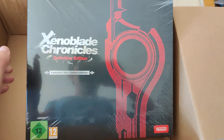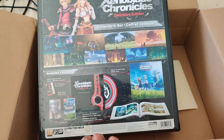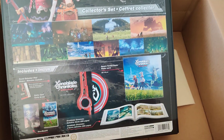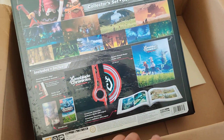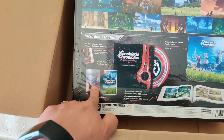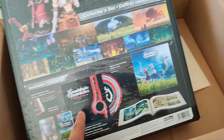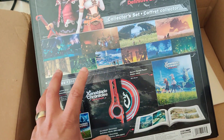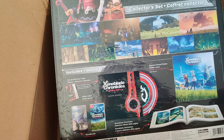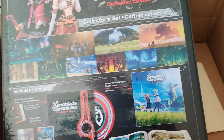Xenoblade Chronicles Definitive Edition collector's set. Let's have a look at the back — it was upside down when I opened the box. Nice. So we should have in here, obviously, the game — so wee! — a steelbook case, a download code for the soundtrack, as well as the main thing exclusive to the European collector's set release: a vinyl disc of the soundtrack. I don't have a record player. I need to find one so I can play this — I might even frame it, actually. And there's also a poster and an art book.